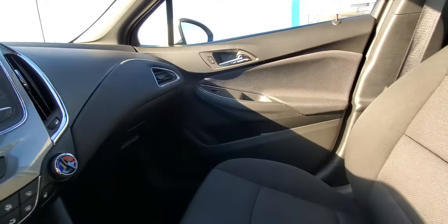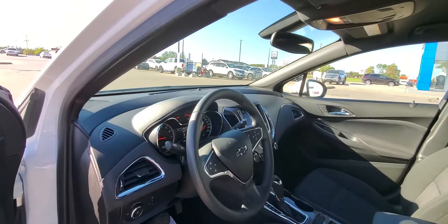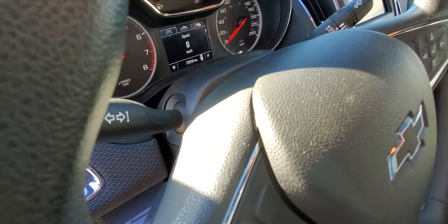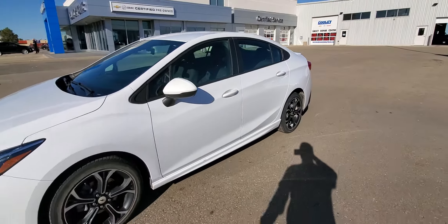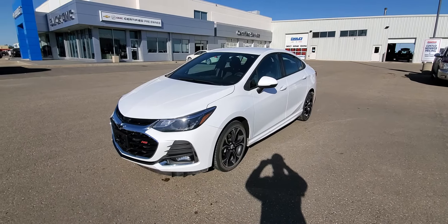Door bins there. I love how they do a black roof in here on the RS — that's pretty cool. So that is this 2019 Chevrolet Cruze LT with the RS package, with about 72,000 kilometers.